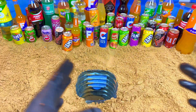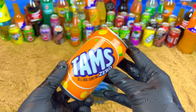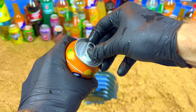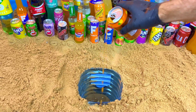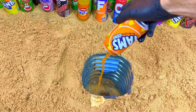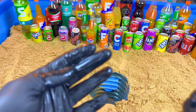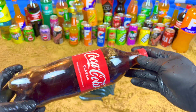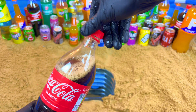Next, I want some orange drinks. Orange, orange, orange — yeah, this one. No sugar, zero sugar. Let's open. And now I want some big color, very big color. Yeah, this one, it's an original classic color. Let's open. Oh!